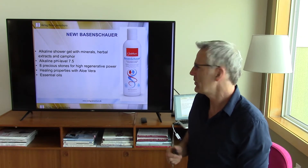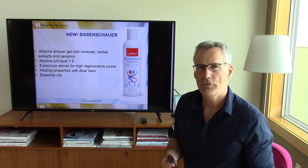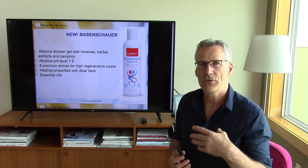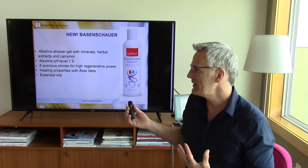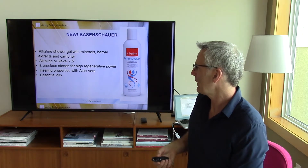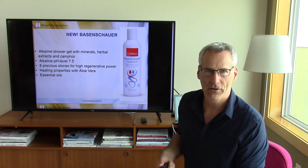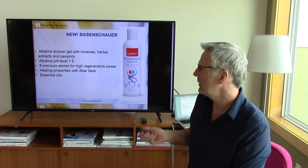Basenschauer is basically a shower gel, and if people do not have time for a foot or full bath, they can also use Basenschauer to detox with the high pH level. You would just use it as a shower gel — it is with minerals, herbal extracts, and camphor. Very invigorating, very stimulating, very healthy, people love it a lot.